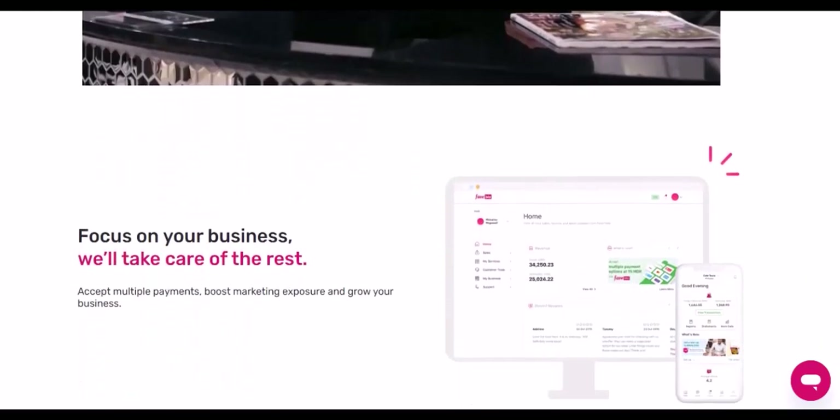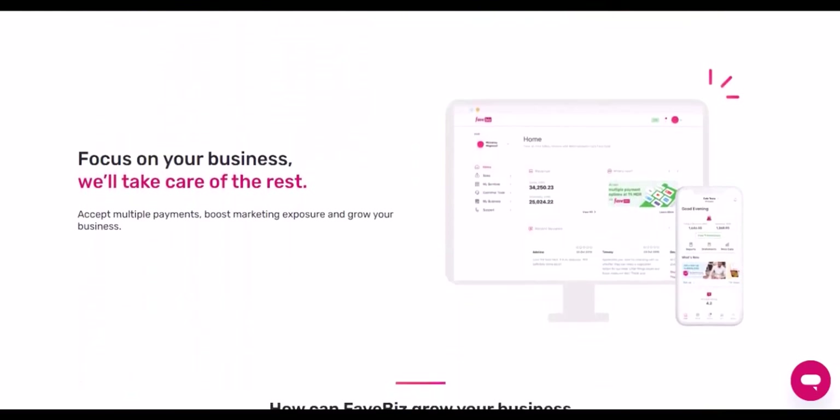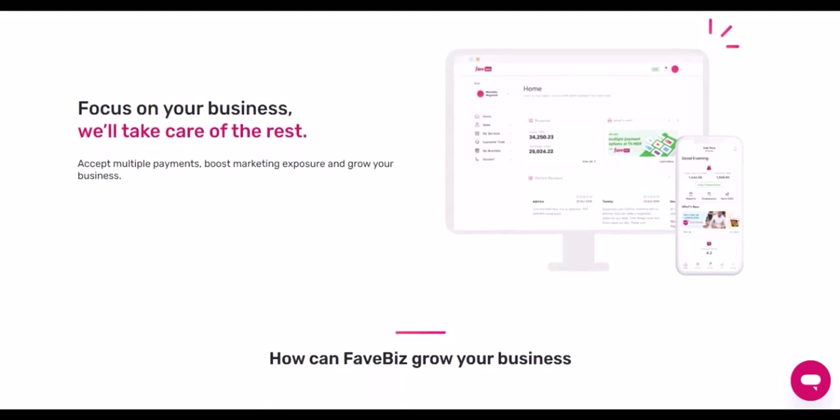While FavePay is primarily designed for in-store use, there might be a few exceptions. Some online platforms or merchants might have integrated FavePay as a payment option. But don't get too excited just yet — it's not as widespread as you might hope.